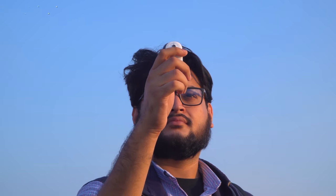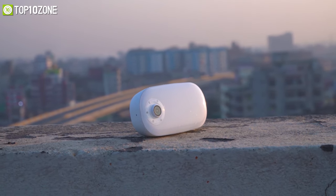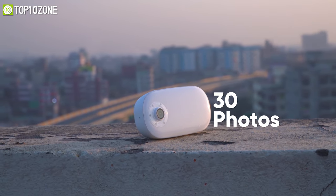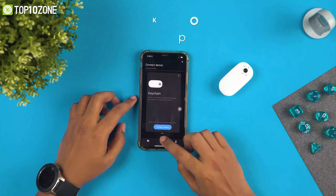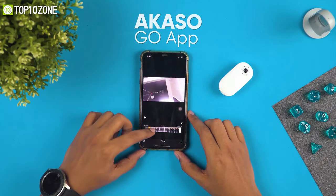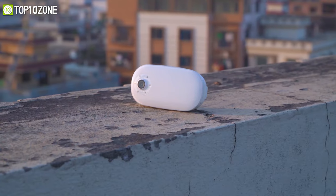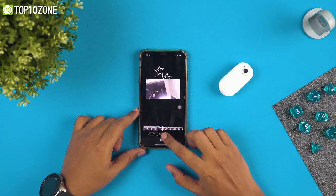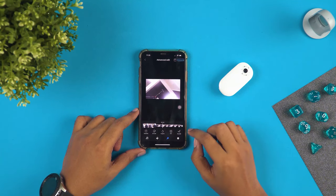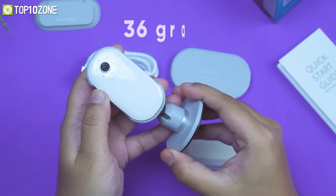When it comes to shooting still images, this device can take pictures at a resolution of 20 megapixels, and you can also capture burst shots of up to 30 photos in one click. It offers an intuitive Akaso Go app that lets you explore a wide variety of editing functions and shooting modes including slow motion and time lapse, meaning you can edit and share instantly and easily with just one click.